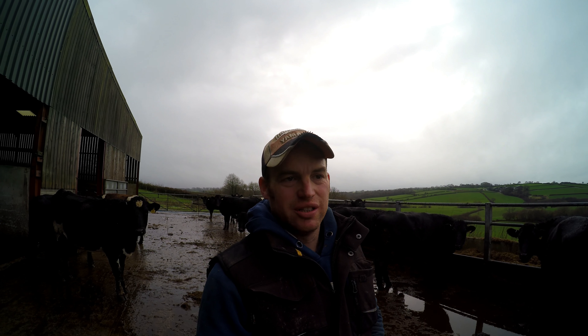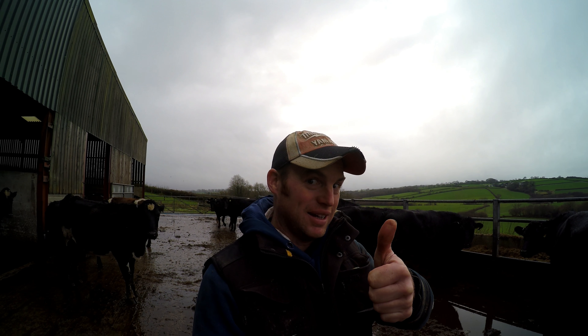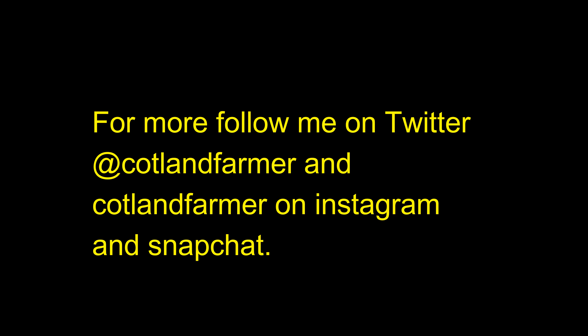Grazing season 17 is finished, so roll on drying off I say. Thanks for watching, we'll see you next time. Bye bye.